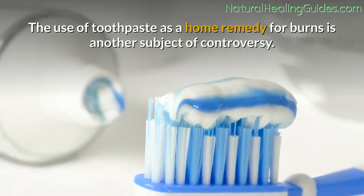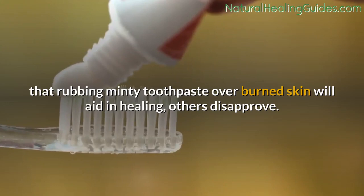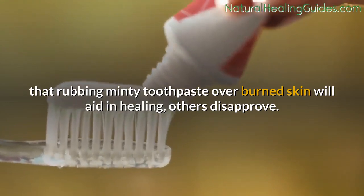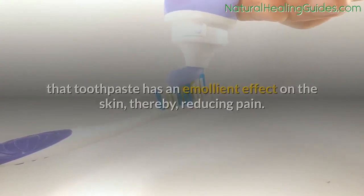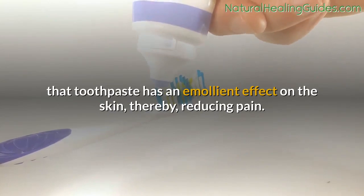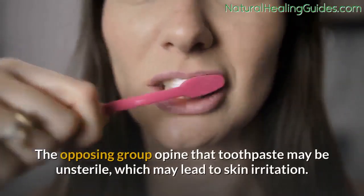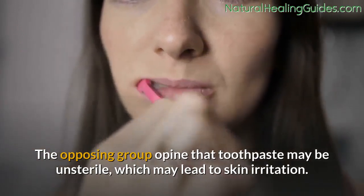Toothpaste: the use of toothpaste as a home remedy for burns is another subject of controversy. While some reports suggest that rubbing minty toothpaste over burned skin will aid in healing, others disagree. Those who agree believe toothpaste has an emollient effect on the skin, thereby reducing pain. The opposing group argues that toothpaste may be unsterile, which may lead to skin irritation.